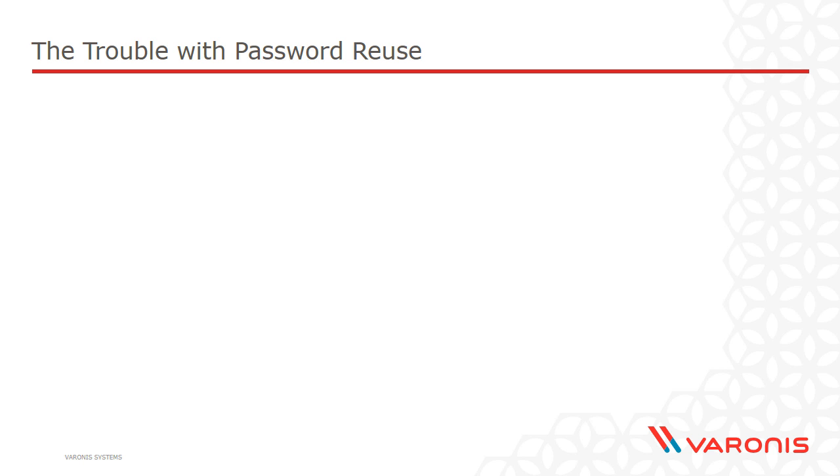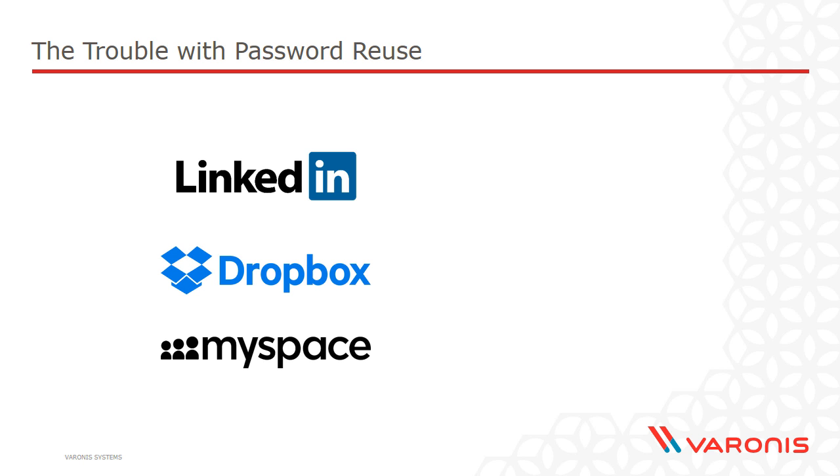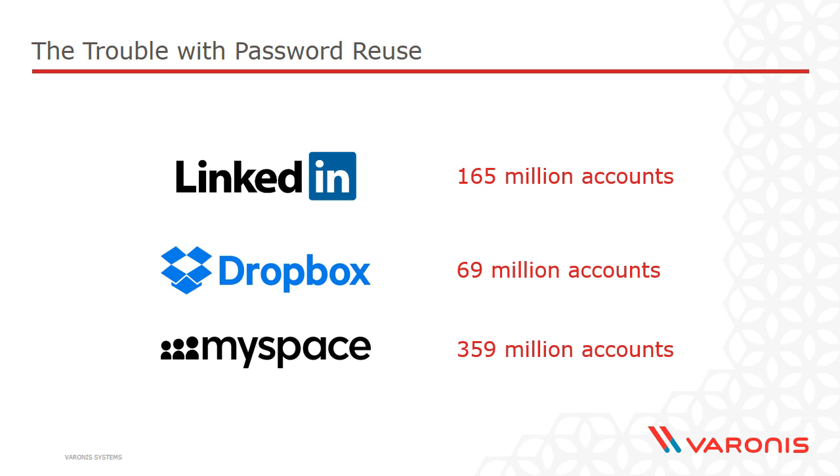Here's the real issue with password reuse — three simple examples: LinkedIn, Dropbox, and Myspace. In 2016, each one of these had very large amounts of data exposed publicly. LinkedIn had 165 million accounts exposed, Dropbox had 69 million, and Myspace trumped them both with 359 million accounts exposed. In a case like LinkedIn, if your password met those three fatal flaws — length, randomness, uniqueness — and you used it other places, now you've got a much bigger problem than just your LinkedIn account. Even if you had a very good password that passed the length and randomness tests, but failed the uniqueness test and used it elsewhere, you've still got a problem.